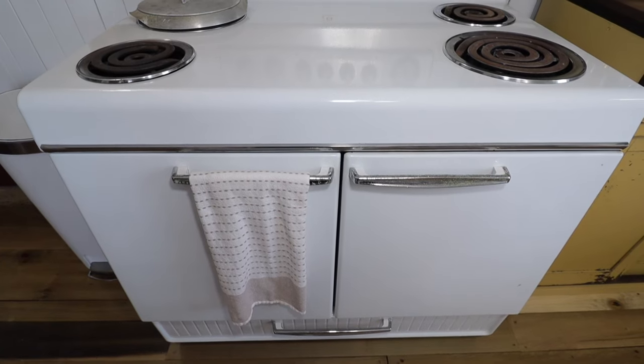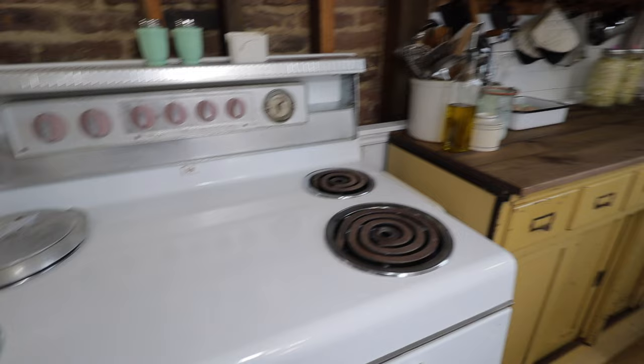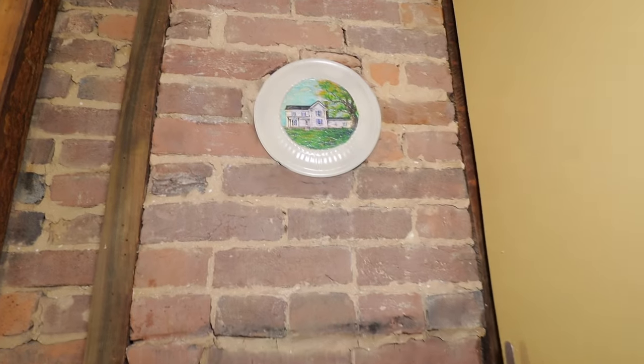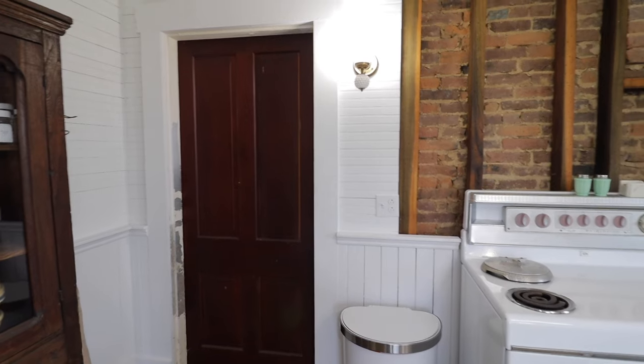We still haven't found exactly how we want to incorporate the exposed studs into the kitchen — like if we want to add shelving or what. I love the original flue cover, and I actually had it painted as if our house was already finished. We absolutely love this brick and think it is a great focal point for the kitchen.